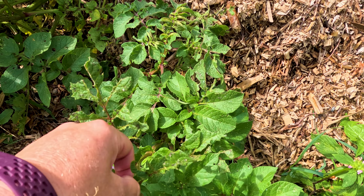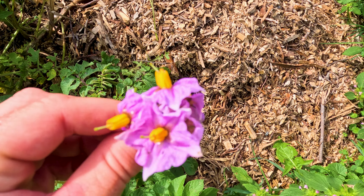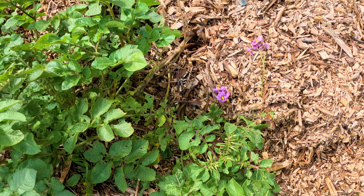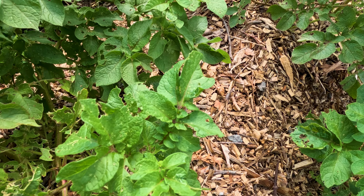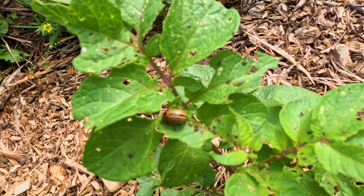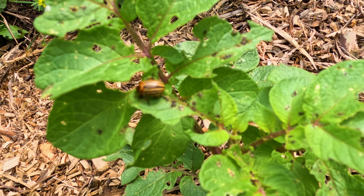Also, potatoes flower, but I always pick the flowers off because it directs the energy back to the potatoes which are under the ground. As gorgeous as those flowers are. I'm looking for a pest for you — I guess they're not too bad right now, it's still early in the day, or they noticed I was out and flew away. Oh there's one — there's our culprit! I'm not sure how the potato harvest is going to go this year. I'll keep on squishing them until I give up and harvest my potatoes.